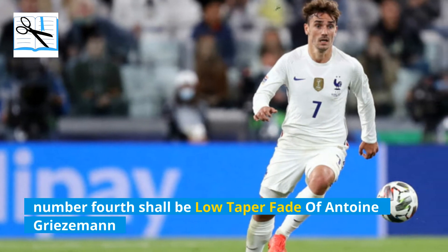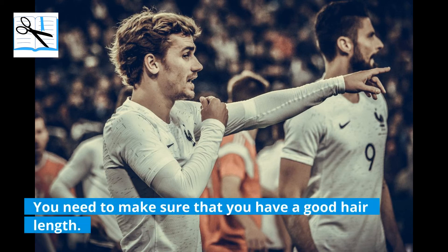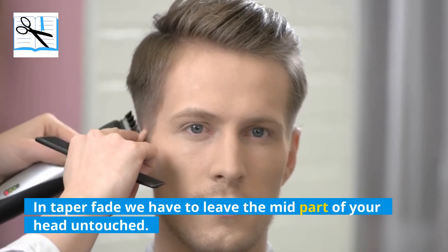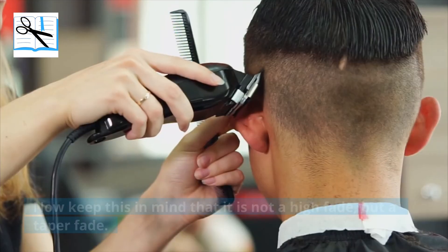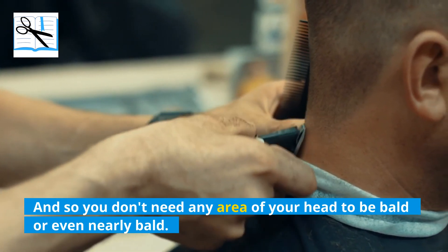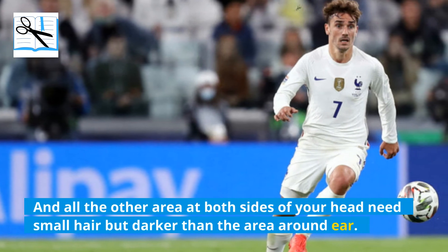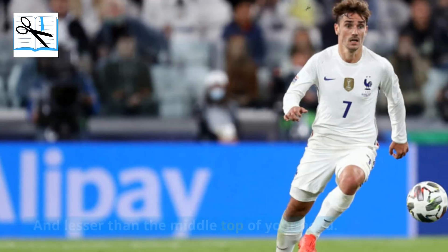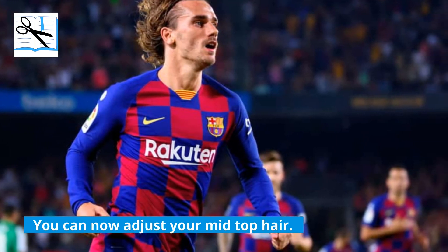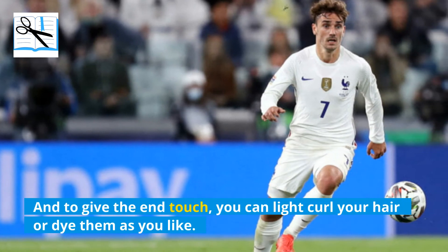Number 4 is the low taper fade of Antoine Griezmann. Low taper fade is always a good choice of haircut. To get this haircut, you need a good hair length as there will be a lot of sectioned cutting. In a taper fade, leave the mid part of your head untouched and start trimming the sides. It is not a high fade but a taper fade, so no area needs to be bald. Low taper fade needs much lighter hair around your ear, two inches front and two inches back, with slightly darker hair at the other sides, and the fullest hair at the middle top. You can then lightly curl your hair or dye them as you like.